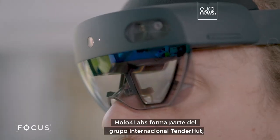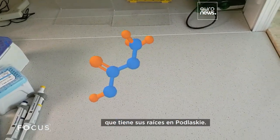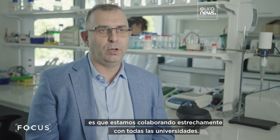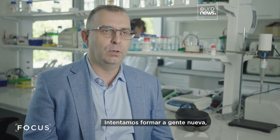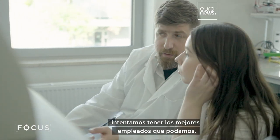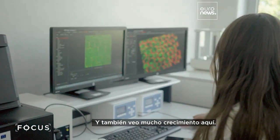HoloVer Labs is part of the international Tenderhut group, which is rooted in Podlaskie. If we are talking about the future and what we want to do here, we are really working closely with the local universities. We are trying to train new people and have the best employees we can. And I also see a lot of growth here.